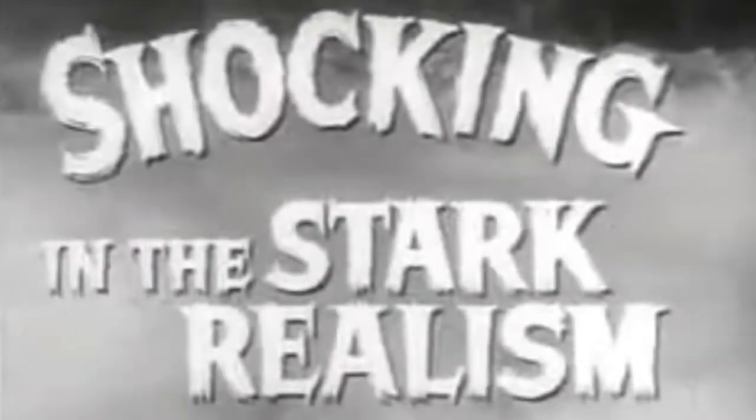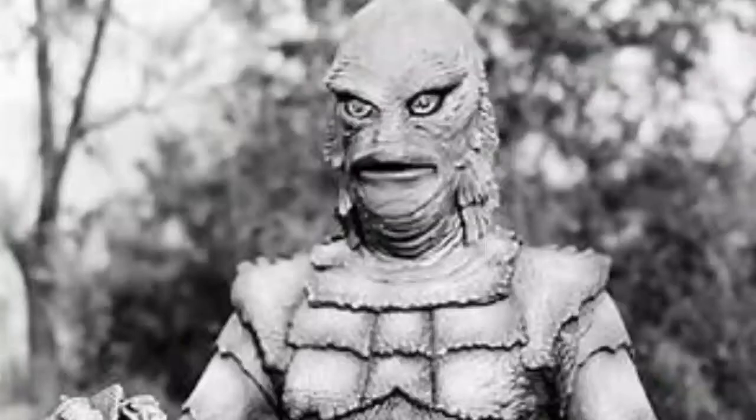It's the Gill Man, as it's become known in movie memory, and he's a cool monster. He looks really scaly and weird — fish-like — and he can swim underwater and breathe, and he can also come up on land. He's amphibious.